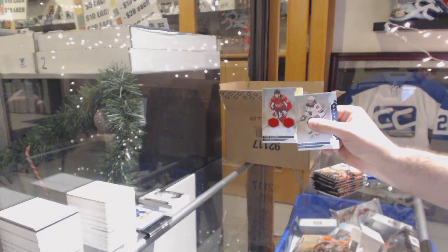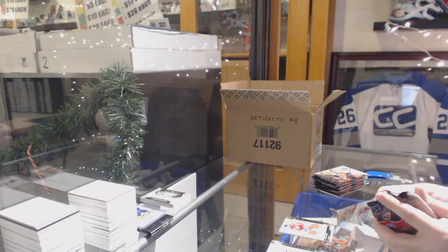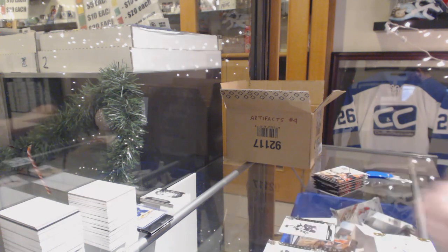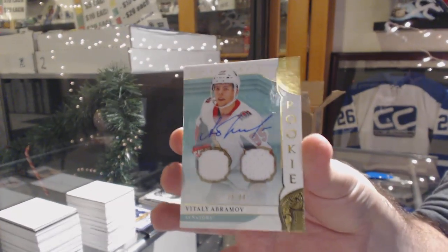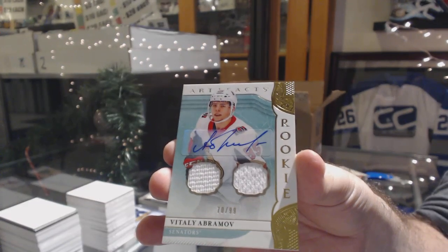Dual jersey for the Washington Capitals, the 165, Tom Wilson. We've got a number to 699, Pastrnak for the Boston Bruins. And a dual rookie jersey auto to 99, Vitaly Abramov for the Ottawa Senators.